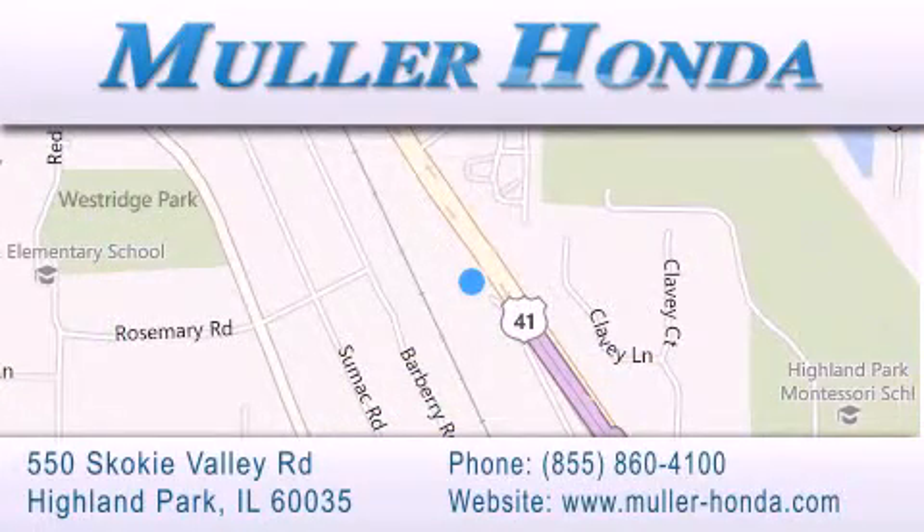Located at 550 Skokie Valley Road in Highland Park, Illinois, between Lake Cook Road and Park Avenue, just north of Clavey Road, convenient to virtually all of Chicagoland. Visit Muller Honda today.